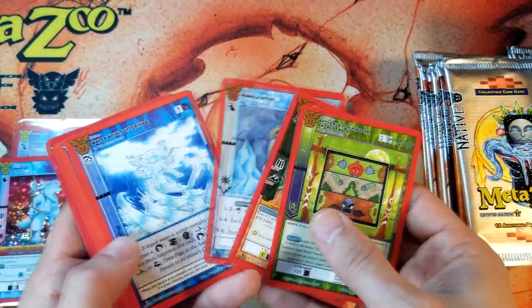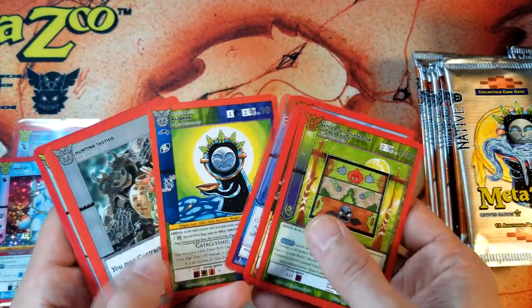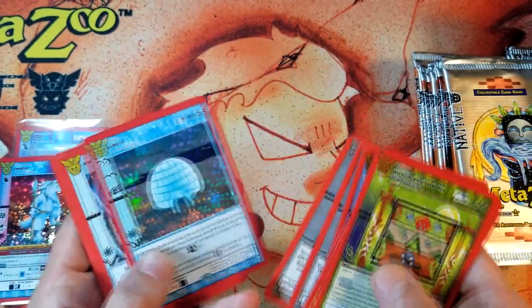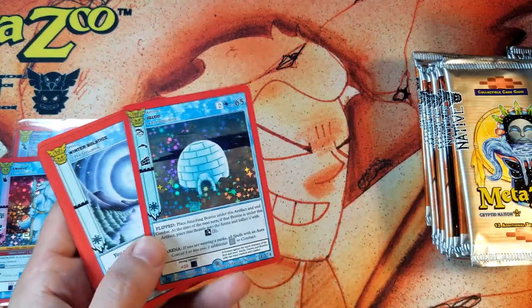I made a whole list of cards I wanted to buy from this set. Usually it's cheaper to buy the one or two cards you want from a set and not open a box, but there were so many cards I was gonna buy that I was like, I should just open a box. And an igloo — a full hollow igloo!